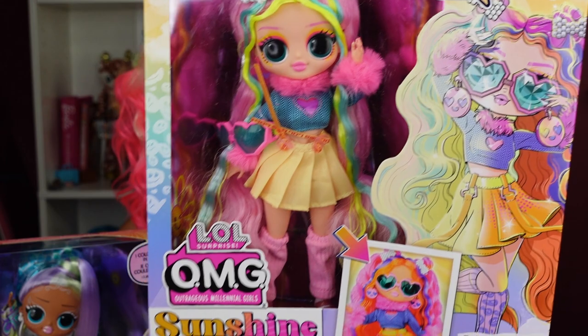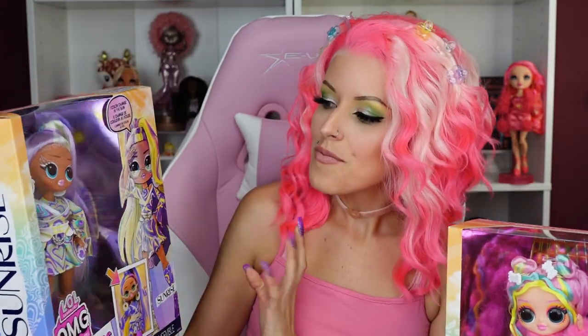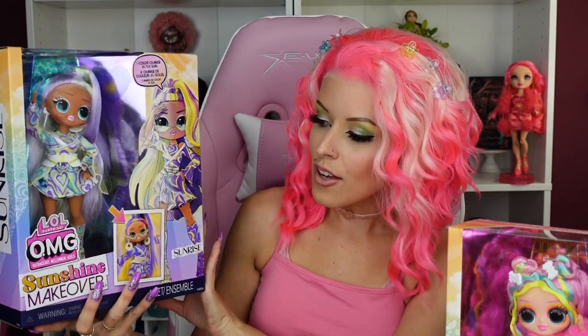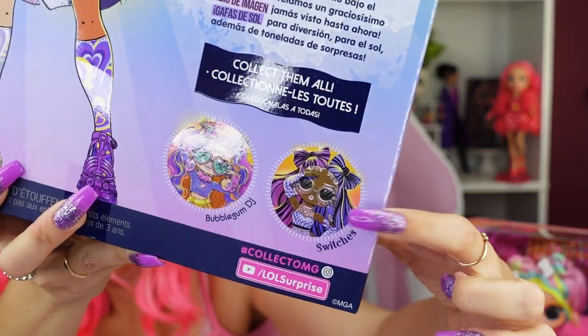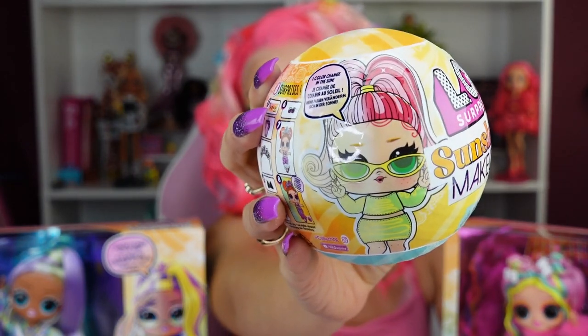I love her so much — she's giving me like 90s rave vibes. Just so cute, she's going to EDC or something. And then the other one I would say is mod, like a 60s mod aesthetic, and her name is Sunrise. There's also Stitches in this series. All these dolls are out now wherever you find dolls — I've seen them at Walmart, Target, and Amazon. They also have Sunshine Makeover Tots, which I have here today to open up.